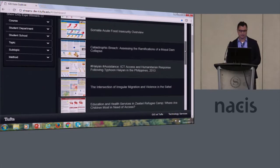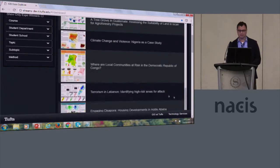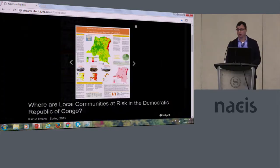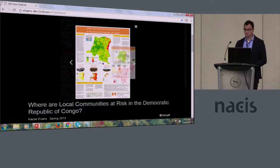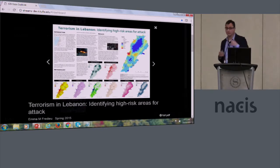I can also browse a couple of these quickly. For instance, I might want to look at the impact on humans from mining and logging in the DRC — something I might be interested in — or identifying areas at risk for terrorist attacks in Lebanon.